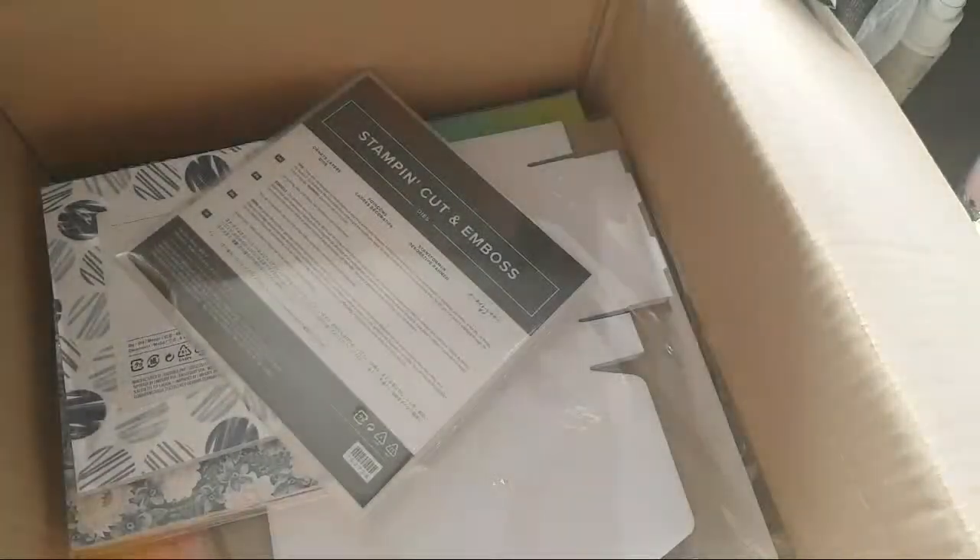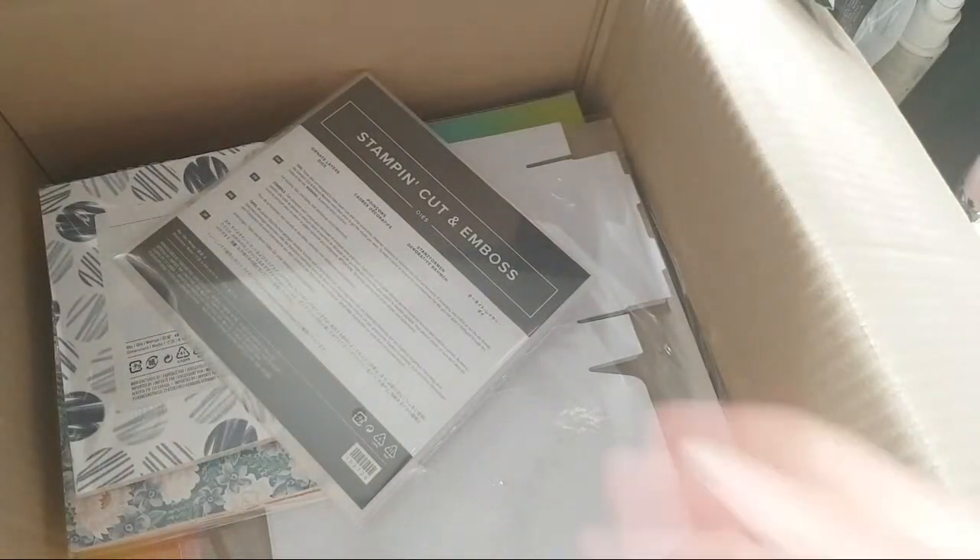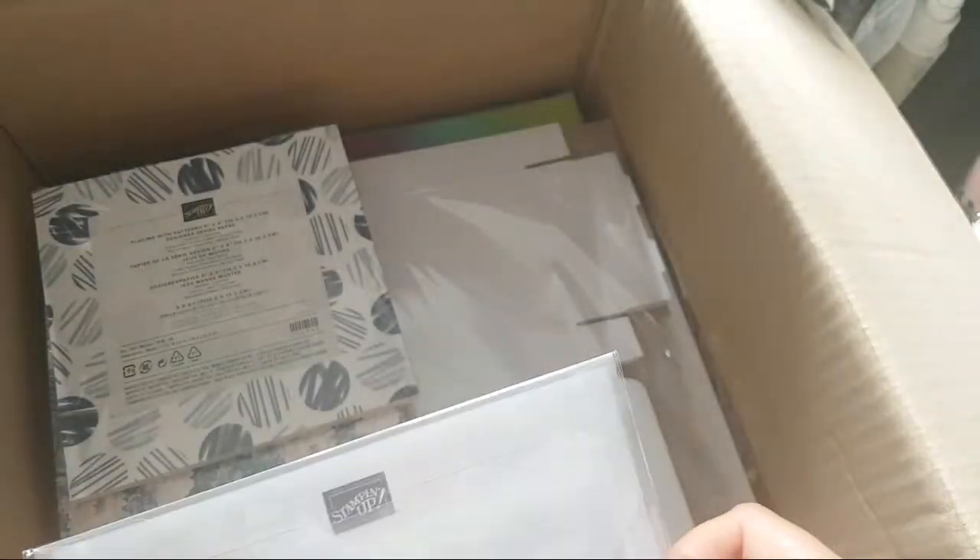There's a Stamperattas in there — that's a present for somebody. Ornate Layers — ah, now this is for a customer, not for me. But again, I think I'll give her a little call.